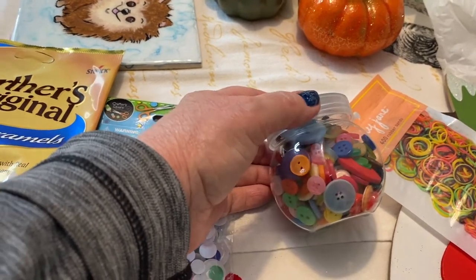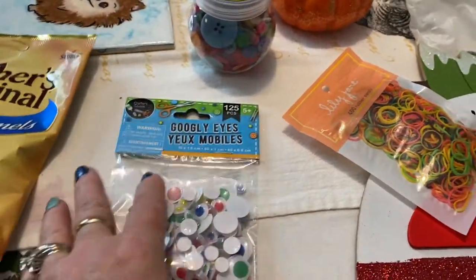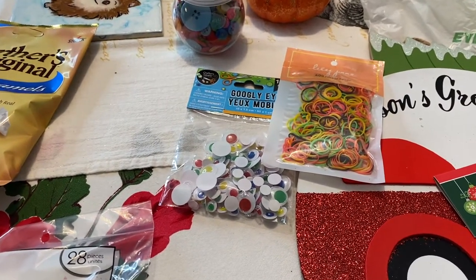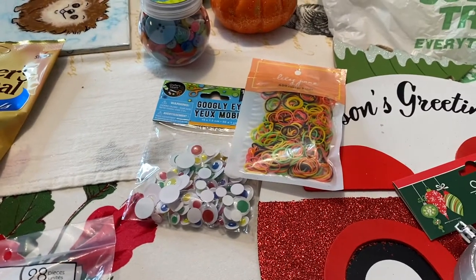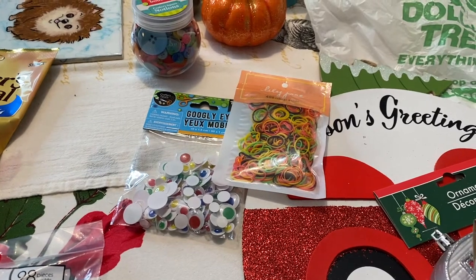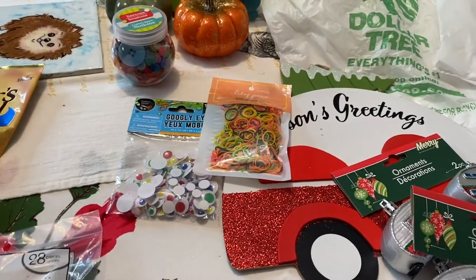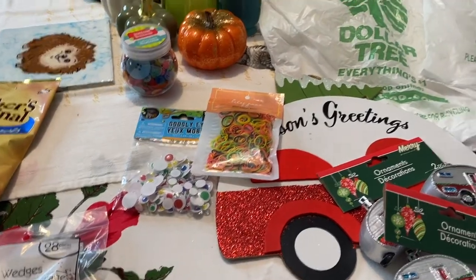She couldn't believe I didn't have a bunch of buttons — I just never thought to collect them. I have lots of craft things, and I always say I'm gonna craft when I retire. Do you think I can find the time, especially now that I started this channel? I'm gonna make time because I probably won't be uploading on this channel more than two times a week. This is a lot of work, especially for this old gal who wants to enjoy her retirement.